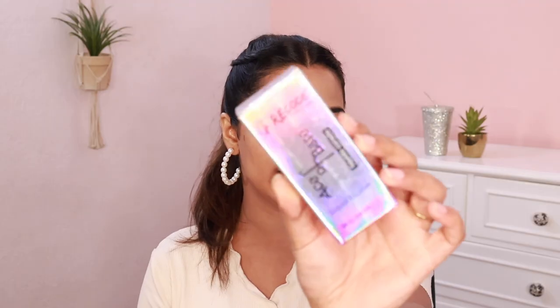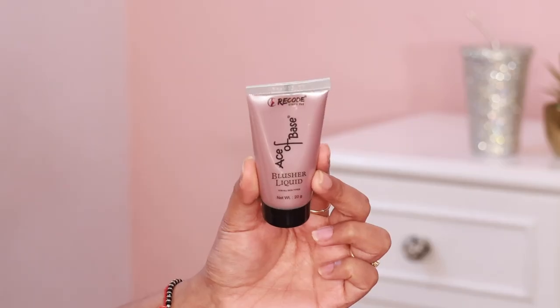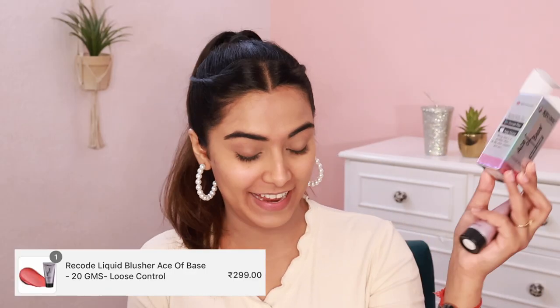Next I got so excited about the cheek product. They make liquid blushes and lip and cheek tints, and I wanted both. This is the Ace of Base Liquid Blusher for all skin types — it comes in a tube. The MRP is Rs. 495 but I got it for Rs. 299, almost Rs. 100 discount, which is amazing. It's 20 grams, which is actually a lot.